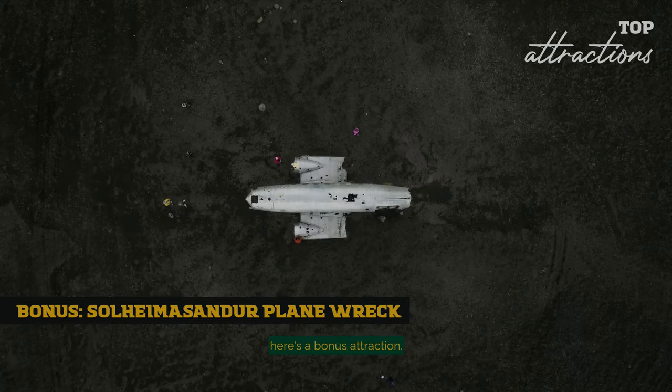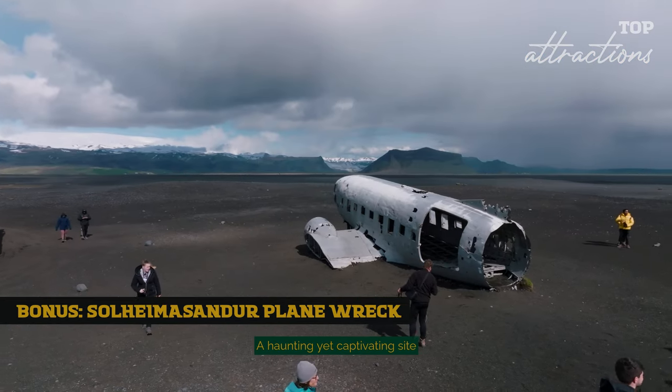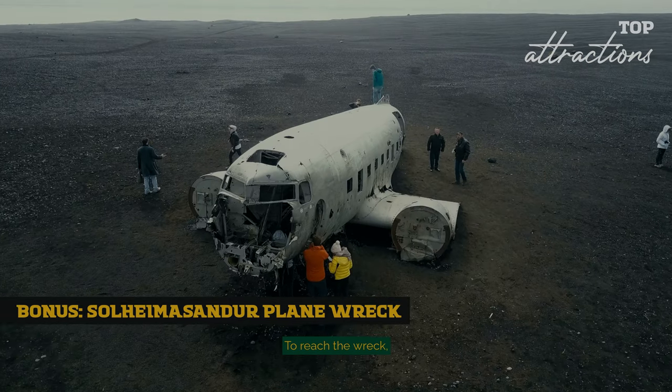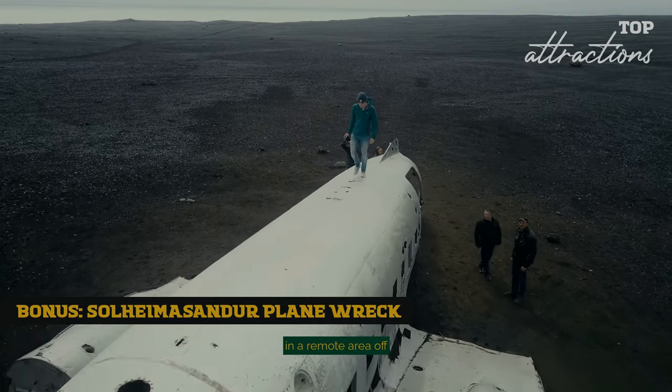For the real adventurers, here's a bonus attraction: the Sólheimasandur Plane Wreck, a haunting yet captivating sight that sits solemnly on a desolate black sand beach. To reach the wreck, you'll need to embark on a bit of an adventure, as it's located in a remote area off the main road.